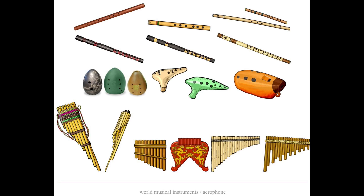Lastly, let's explore stone instruments. In Asia, xylophones made from stone are quite common. Each stone bar is carefully carved and tuned to produce a specific pitch when struck with a mallet.